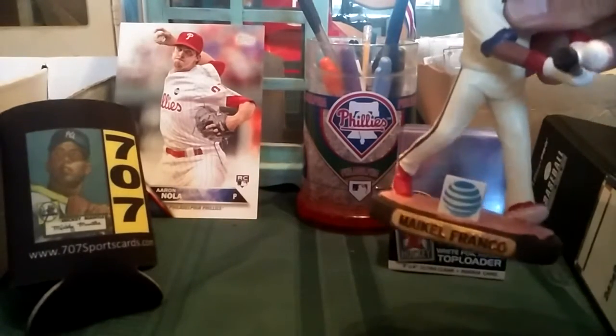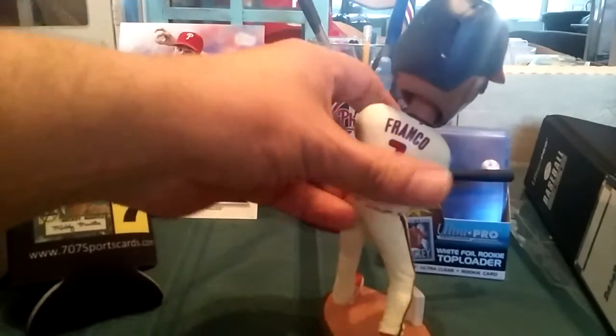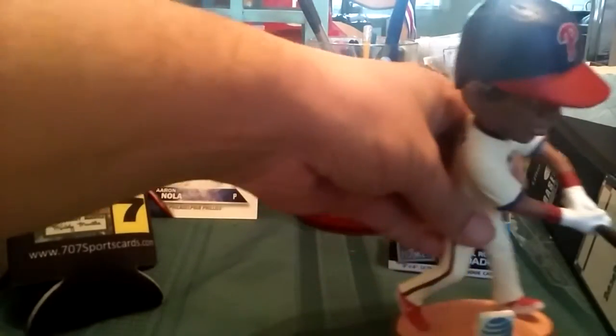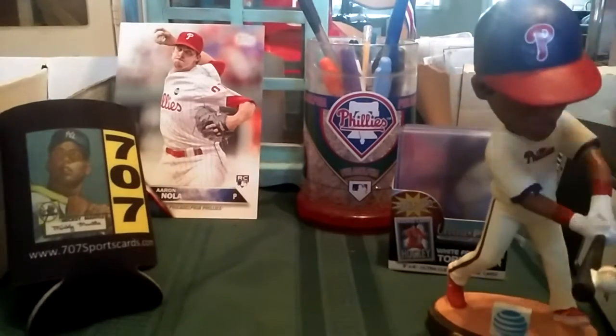They gave away Mikel Franco bobbleheads today at the game, so that was pretty cool. That was like the only thing worth going for today.